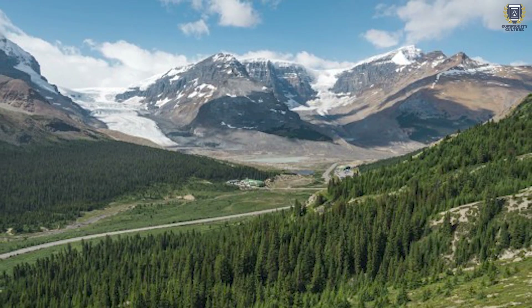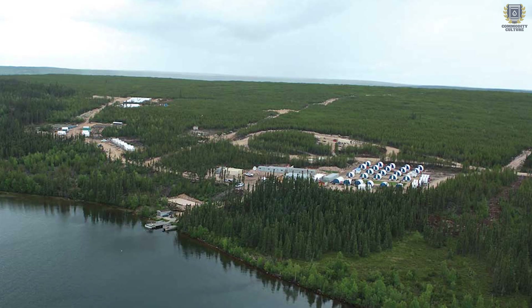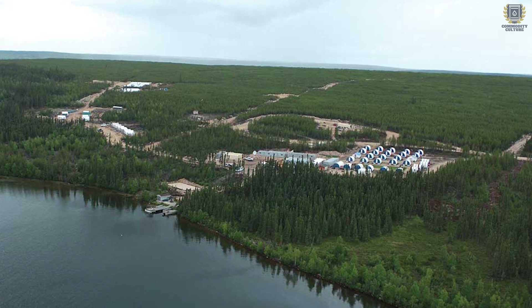NextGen is a uranium company in the development stage located in the Athabasca Basin in Saskatchewan, Canada. If you're unfamiliar with the Athabasca, it is basically called the Saudi Arabia of uranium because it contains some of the largest and highest-grade deposits in the known world. There's a massive difference compared to average grades found pretty much anywhere else. As a result, there are a lot of uranium companies in various stages there, from exploration to development, and of course Cameco operating as one of the few producing companies. When it comes to NextGen, there's really one thing to focus on, and that is their Arrow deposit on their Rook1 property — pretty much the greatest uranium deposit potentially ever discovered, and the reason why I am bullish on NextGen.